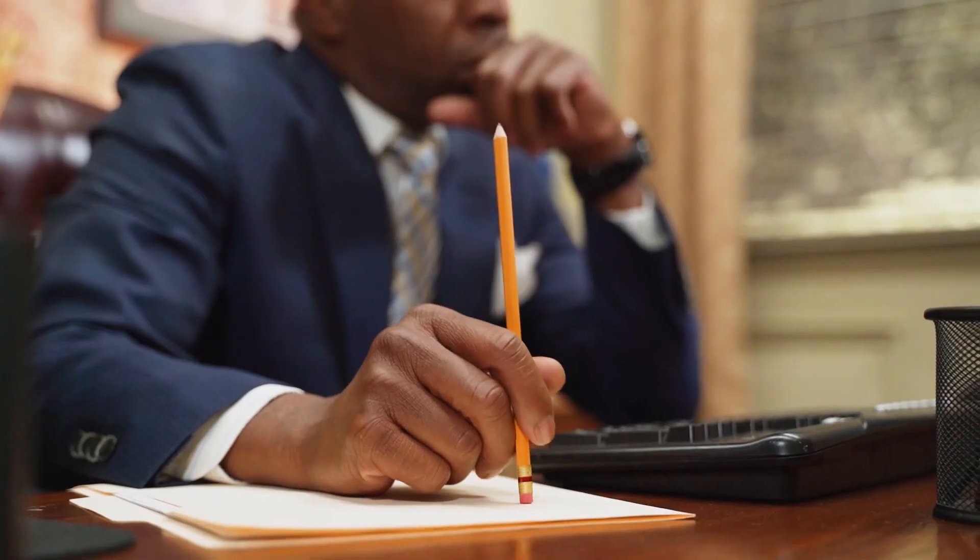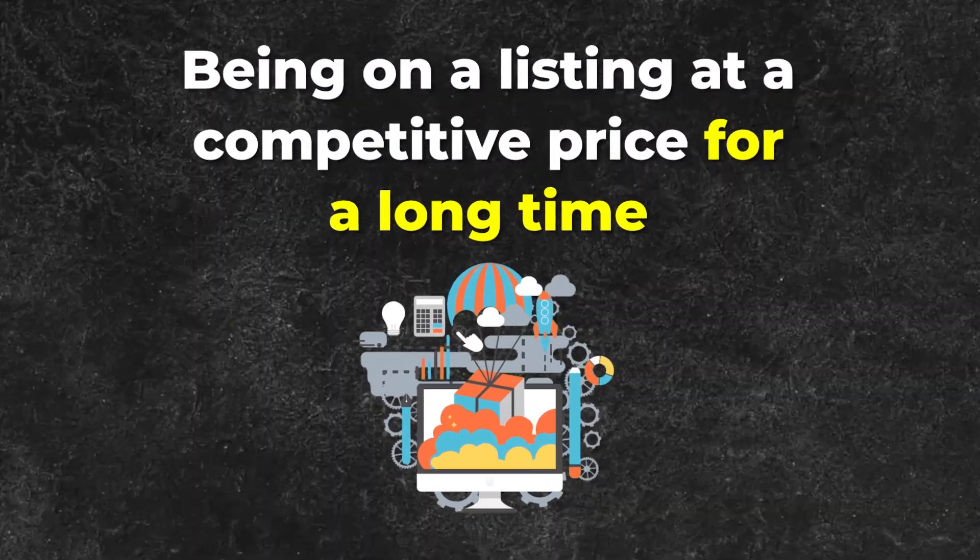You might find yourself having 60, 70, or 80% of sales, but as soon as you go out of stock, things can get messed up. Being on the listing at a competitive price for a long time is the key to dominating a very competitive buy box. Of course, if someone comes in at a cheaper price you can't compete with, they're going to win more of the buy box.